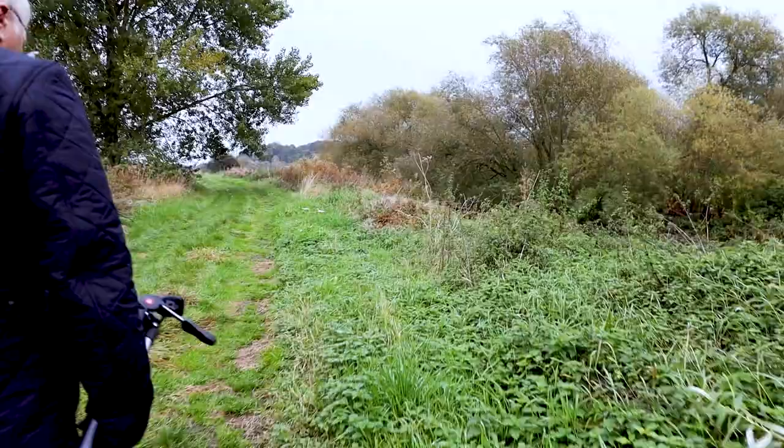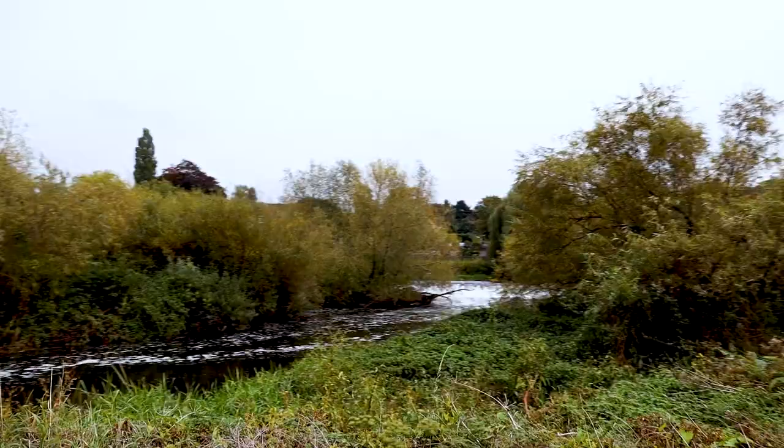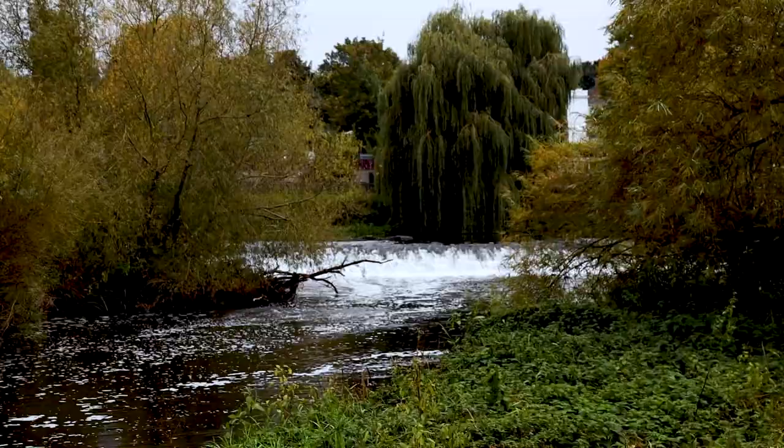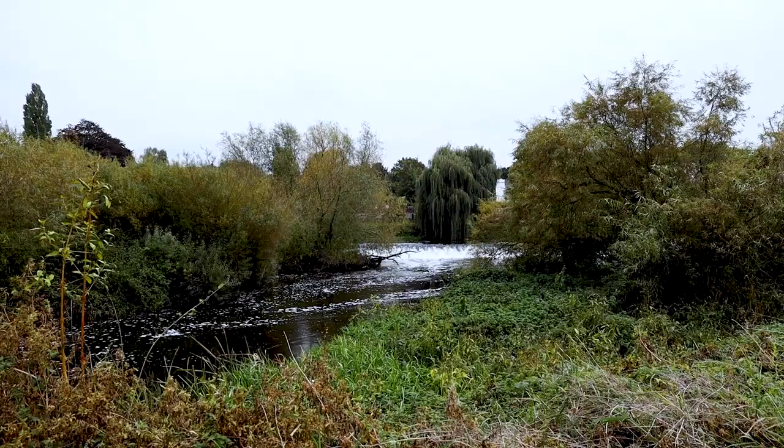Now if you look over there, you can see the Weir — we are now right on the other side of it. Remember we were standing in the car park filming and you could see the tributary of the river, the one that went to the mill going past. Now we're seeing it from the other side. You can see how fast the Weir is, and it hasn't been particularly wet — so when this is really in full flood, it's something to behold.